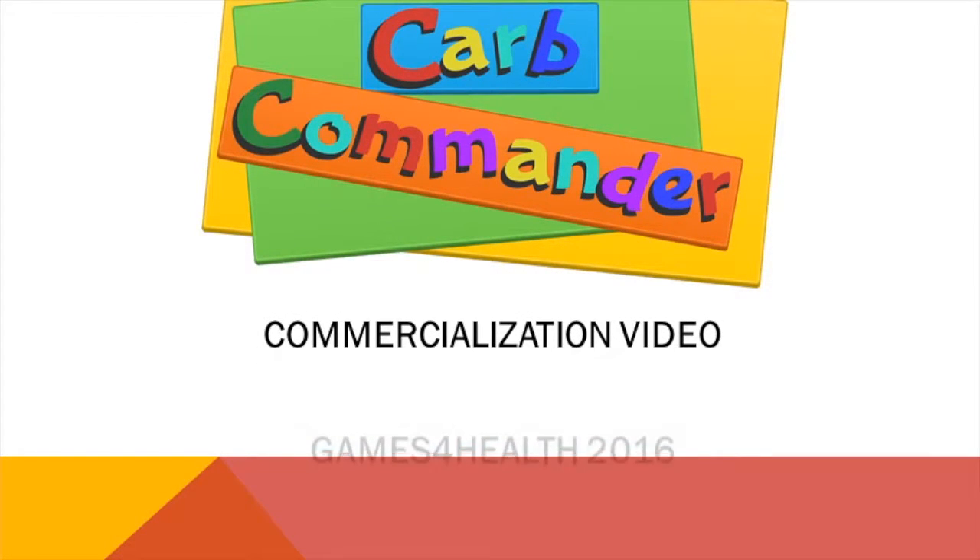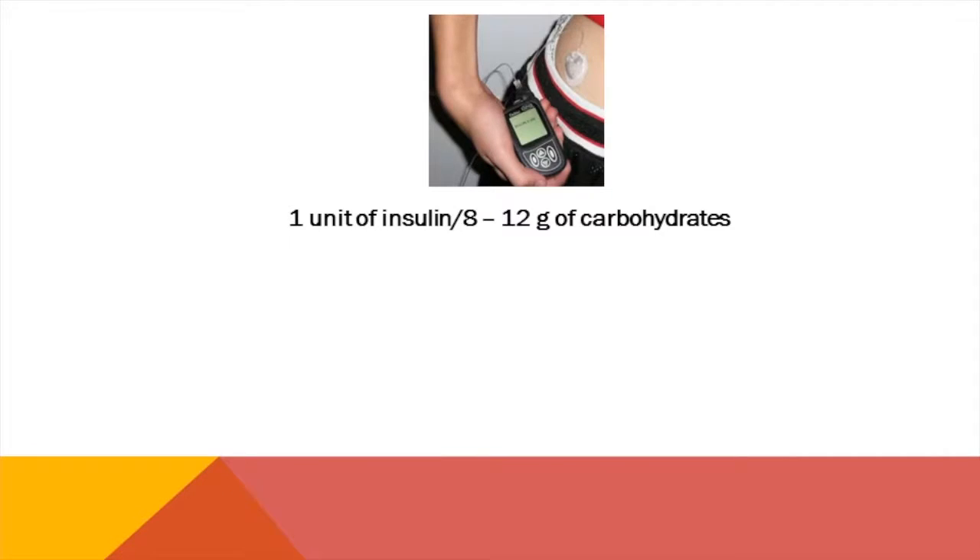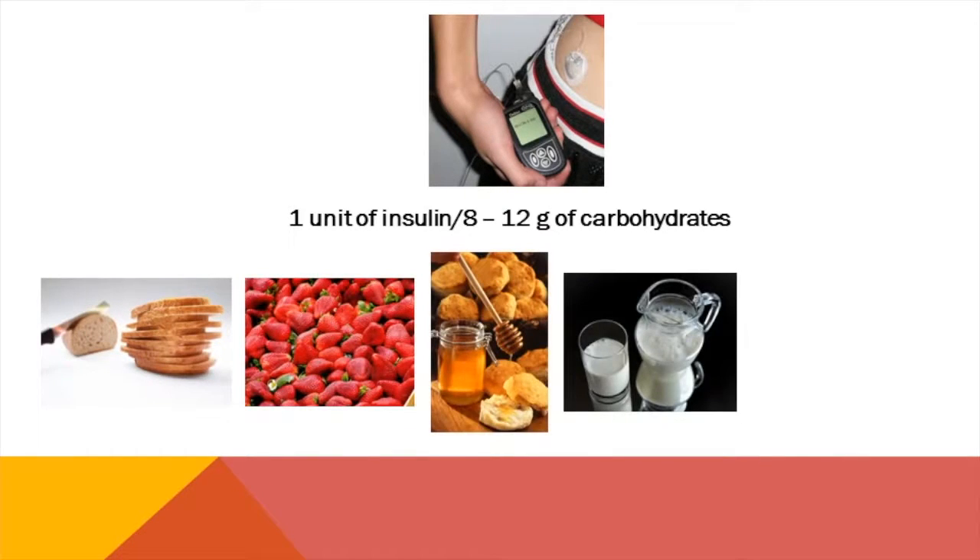Carb Commander was developed by a team at the University of Utah to help people better manage various aspects of their lives that lead to chronic disease, such as diet, exercise, and medication adherence.